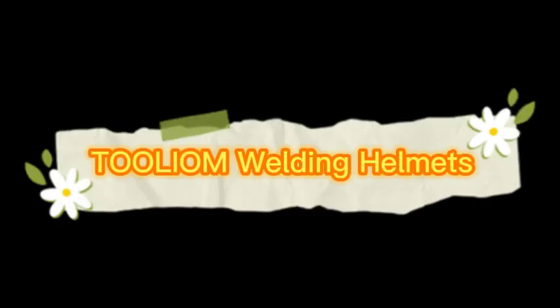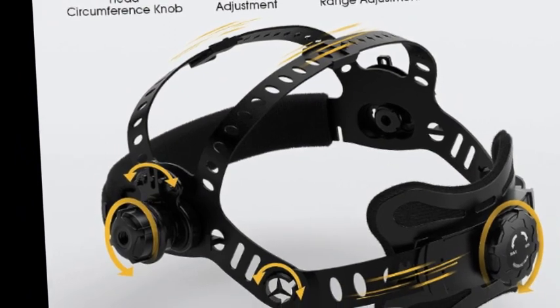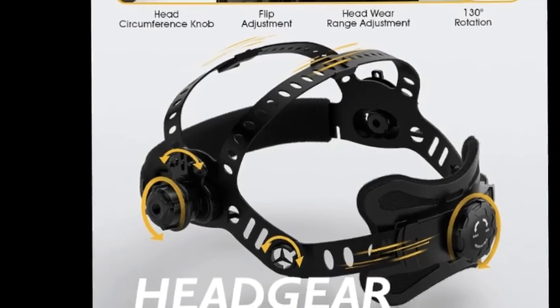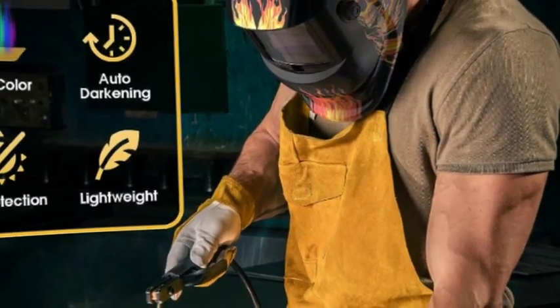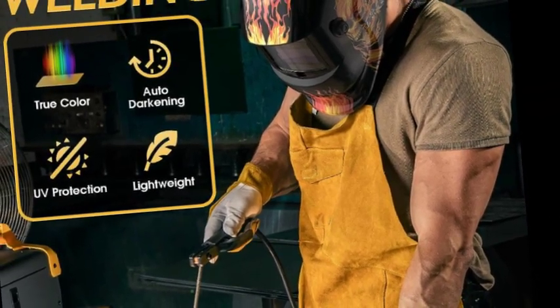The number 5 on the list is Tulium Welding Helmets. The auto darkening welding helmet filter is equipped with two arc sensors. The time from dark to bright state is within 0.1 seconds to 1.0 seconds. A magnifying cheater lens is compatible and can be installed easily, providing great convenience for people who need vision correction.